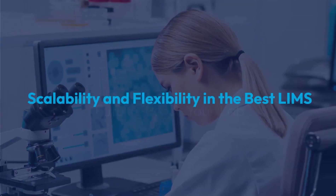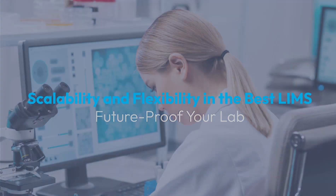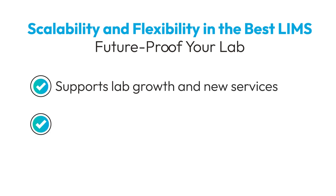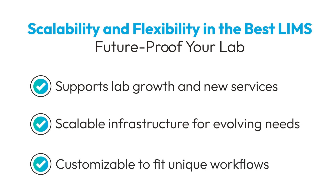Your lab's needs today may differ from tomorrow's. That's why the best LIMS is one that can grow with you. Scalability and flexibility are essential features, whether you're adding new services, expanding to multiple locations, or adapting to new regulations. A customizable LIMS allows you to tailor workflows to your lab's needs, ensuring your system can evolve alongside your operations.